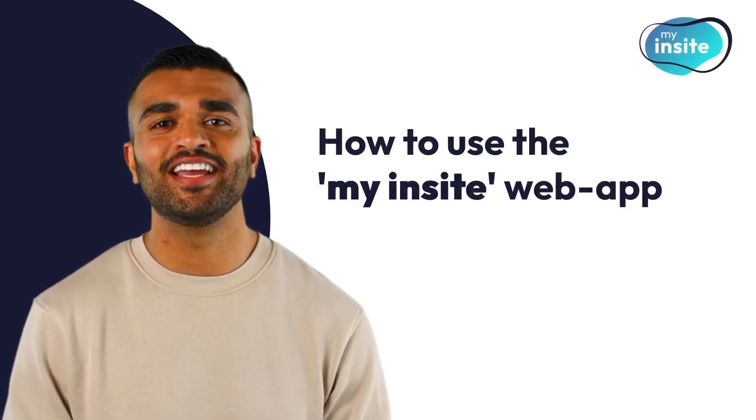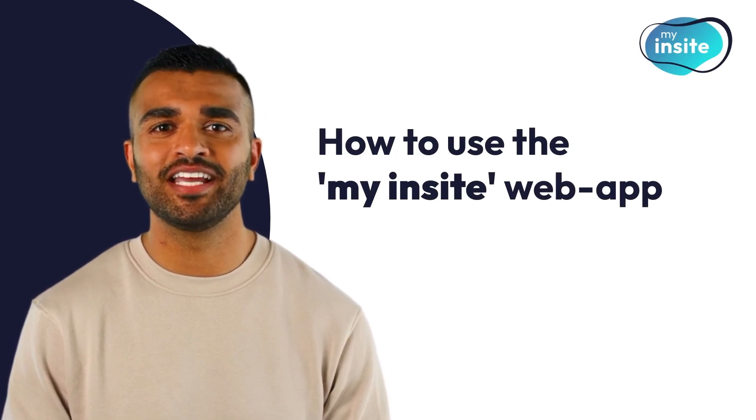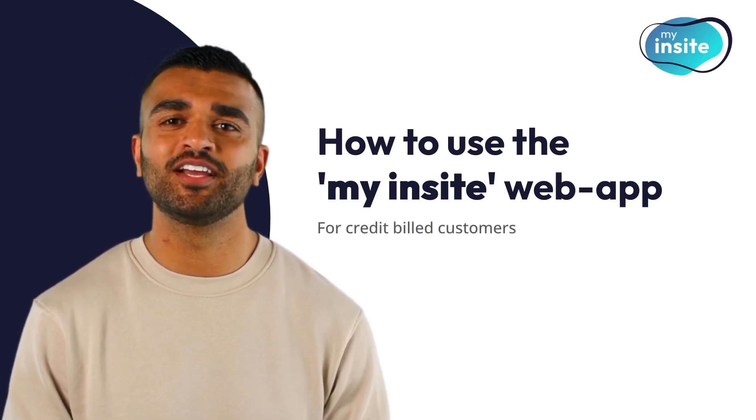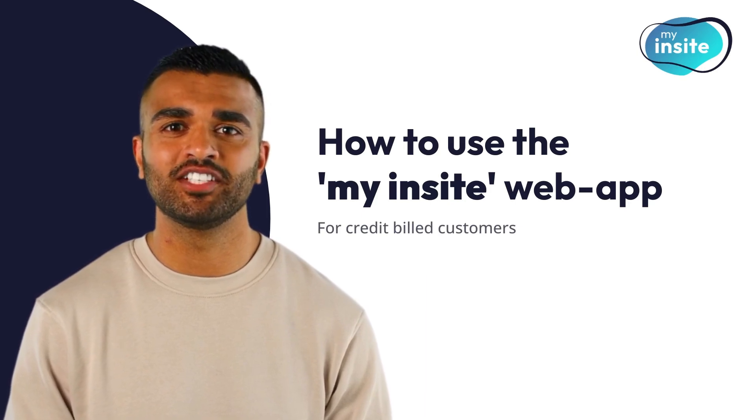Welcome to My Insight, your all-in-one online customer portal designed for easy energy management on the go. This video is specifically for our credit billed customers, providing you with all the tools you need to stay on top of your energy usage.